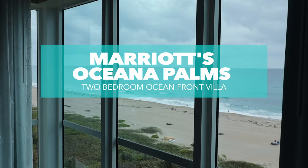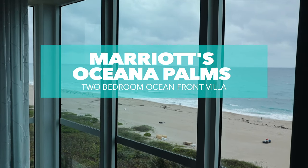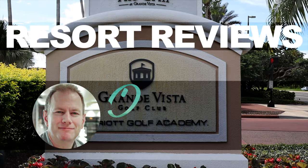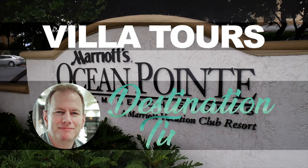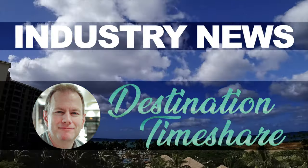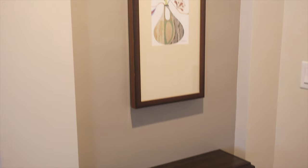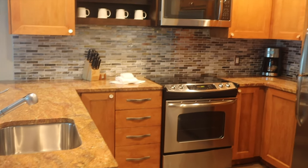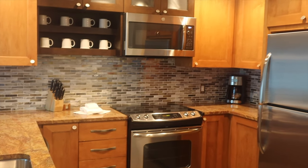In this video, we're going to take a look at the fantastic 2 bedroom oceanfront villa at Marriott's Oceana Palms. Hello and welcome to Destination Timeshare. I'm Jeremy, and while I show you around this exceptionally appointed kitchen in the 2 bedroom oceanfront villa,